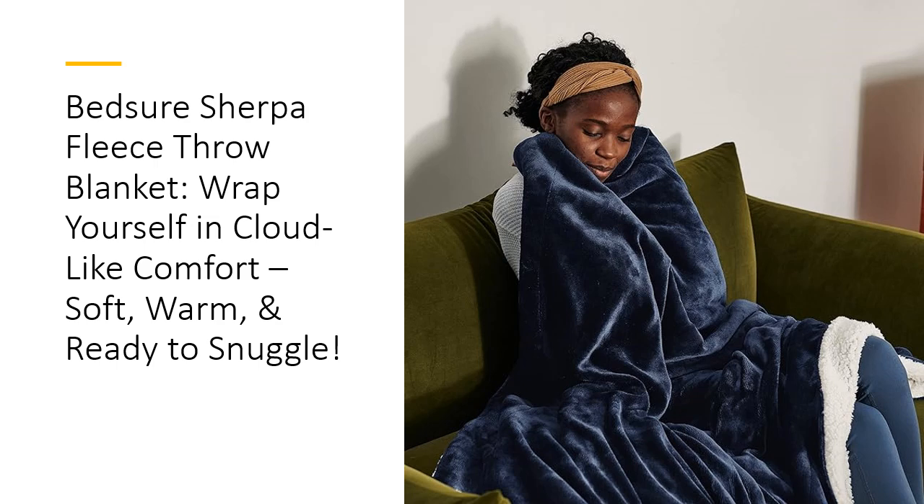Looking for the perfect gift? The Bedshore Sherpa Fleece Throw comes gift-ready, making it a thoughtful present for loved ones, whether they need a little extra warmth after surgery or just love cozying up with a good book. Available in multiple colors and sizes, it's the gift of comfort that keeps on giving. Who wouldn't want a blanket this soft in their life?